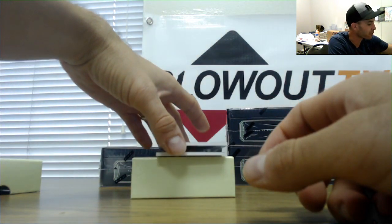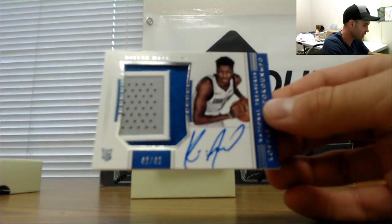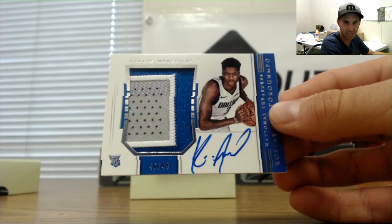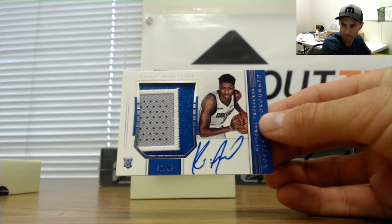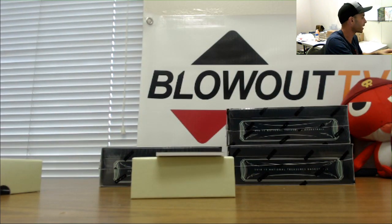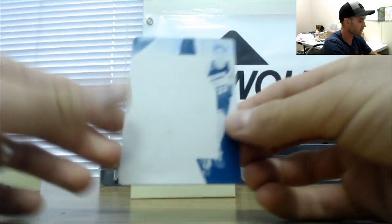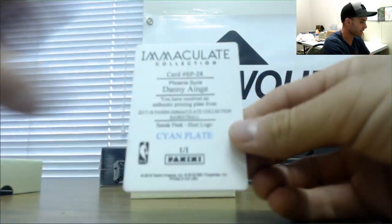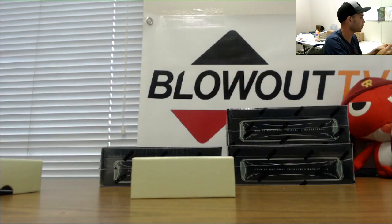It is a rookie patch autograph for the Mavericks — not Luka, but it is Kostas Antetokounmpo, 46 of 49, this one goes to Miami 2017. Not a bad hit. Also 46 of 49 Kostas Antetokounmpo, and a printing plate — that is Danny Ainge, that one goes to Mel. Finish up box number one.